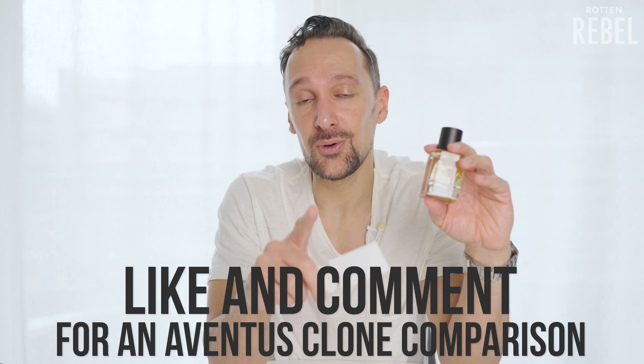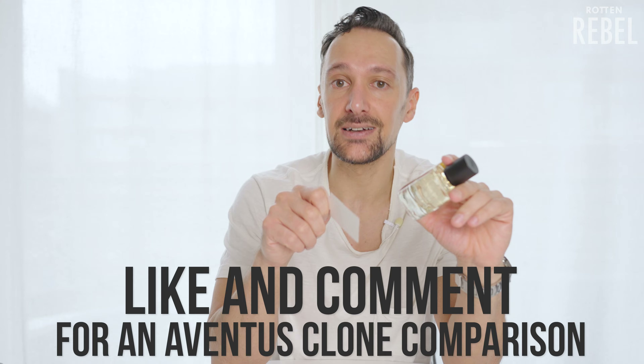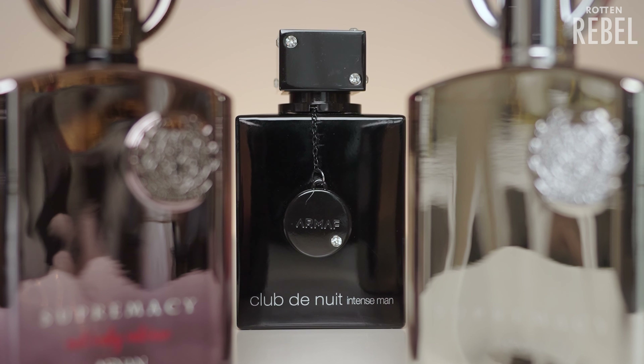Drop a like on this video and let me know in the comments if you want me to do a comparison of Vibrant Leather and all the other Creed Aventus clones I have. I like it — this smells good. It's basically Creed Aventus for cheap. It's definitely not as good as Creed Aventus, but come on.